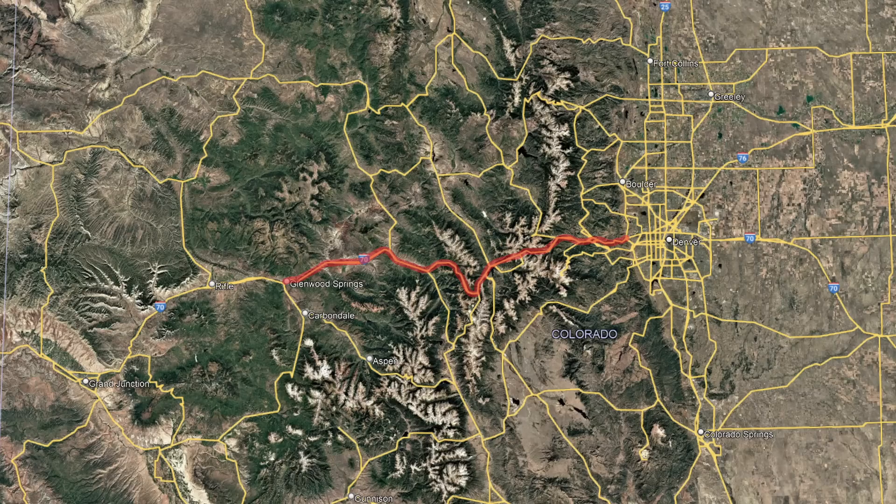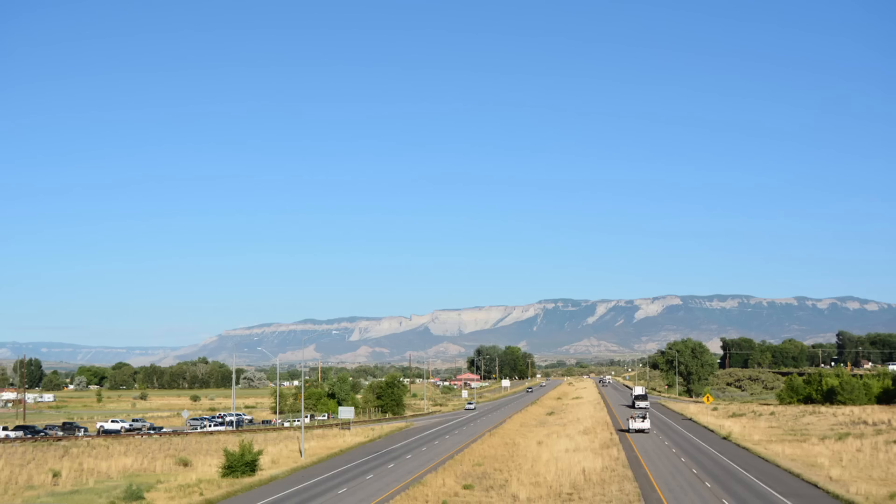Now that you know what the highway is and where it goes, I wanted to go issue by issue, starting with the problems that are most visible and impactful, and going over everything that went into designing around them. We'll start with the biggest problem, which is the terrain.